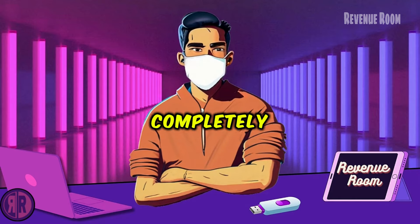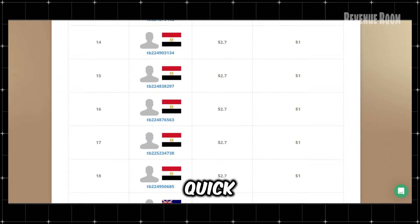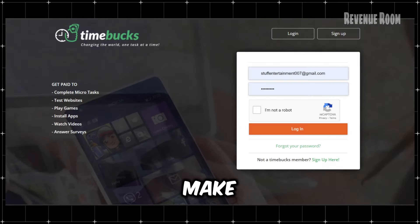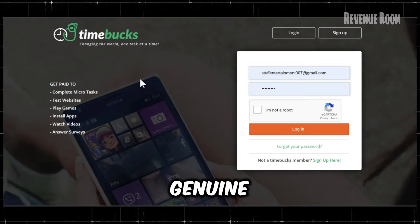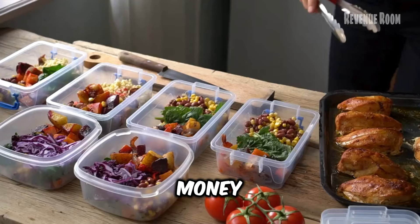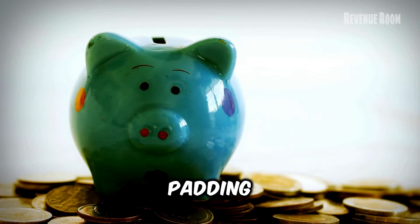To be completely transparent, this isn't a get-rich-quick scheme. You won't become a millionaire overnight or make $1,000 daily. This is a genuine platform designed to help you earn a bit of extra money, whether it's for meals, online shopping, or padding your savings.